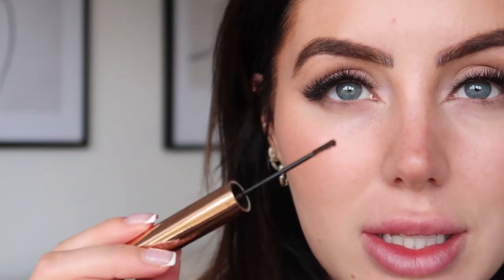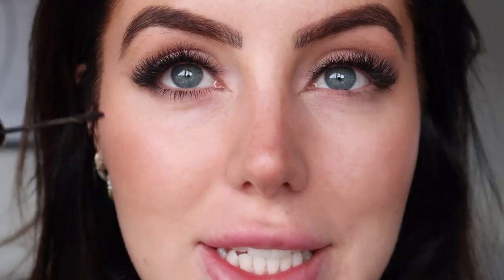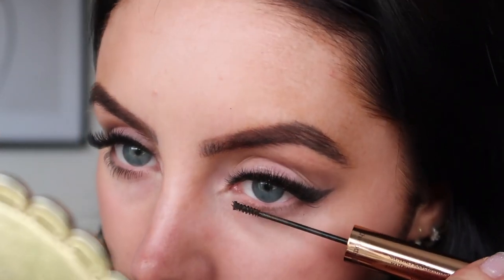For mascara I do something a little bit weird. I like to go in with the Charlotte Tilbury Legendary Brows — I don't use the product as mascara, but I do use the itty bitty brush. You see how tiny that is? And I dip it into the Rimmel Scandalize mascara, because I feel like a tiny brush like this works much better on lower lashes — it looks super natural instead of clumpy.